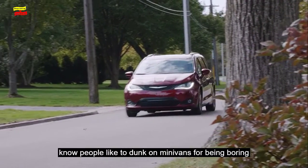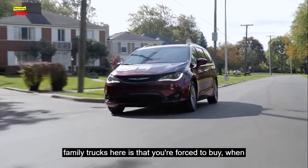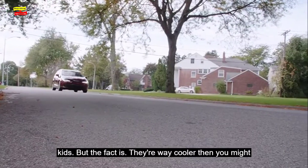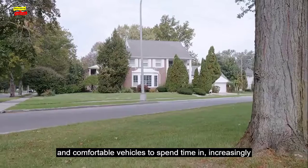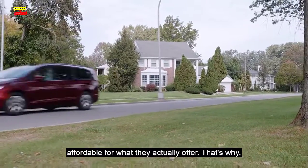Listen, I know people like to dunk on minivans for being boring family trucksters that you're forced to buy when you give up on your dreams and start cranking out kids, but the fact is they're way cooler than you might think. Not only are they some of the most feature-rich and comfortable vehicles to spend time in, increasingly they're getting decent to drive, and they're weirdly affordable for what they actually offer.